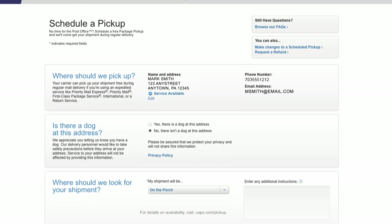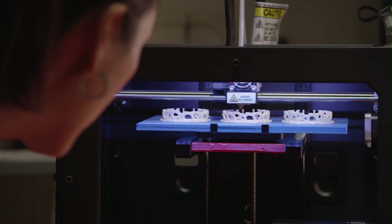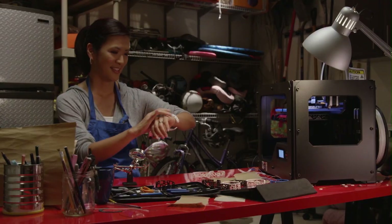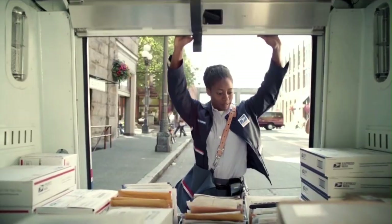Once you've printed your label, schedule a free package pickup and we'll pick it up when we deliver your mail. It's that easy! So save time and a trip to the post office when you pay, print, and ship from wherever you are with online shipping from the U.S. Postal Service.